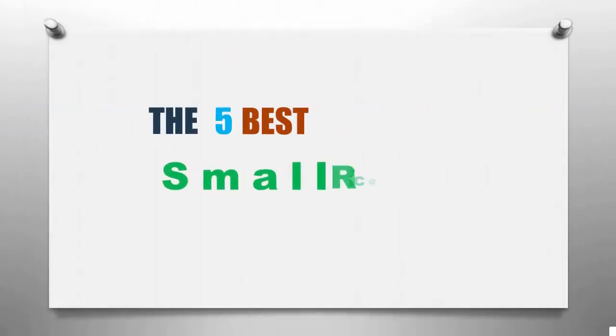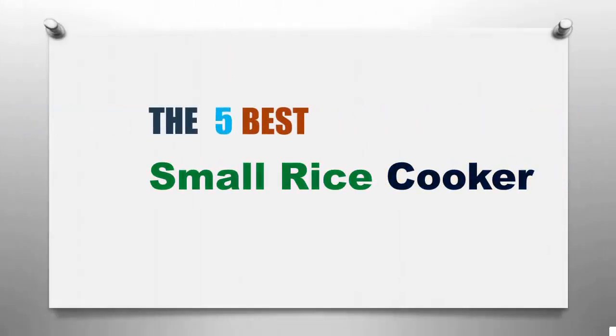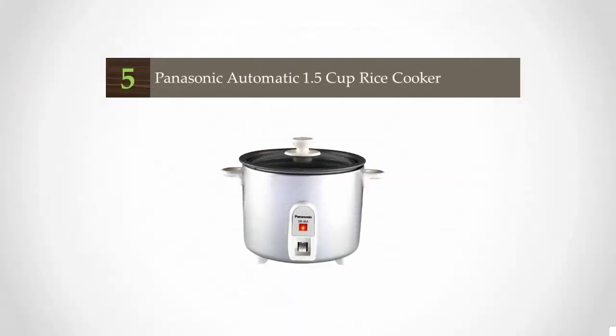Here we present the 5 best small rice cookers. Let's get started with the list, starting at number 5: the Panasonic Automatic 1.5 Cup Rice Cooker.